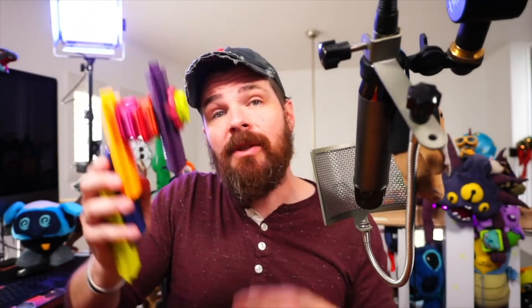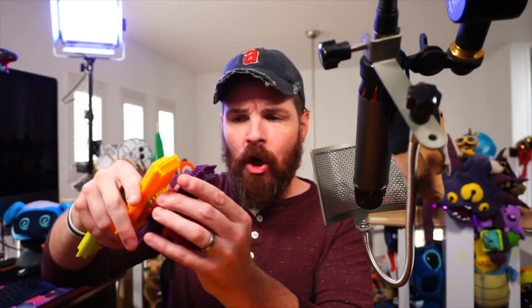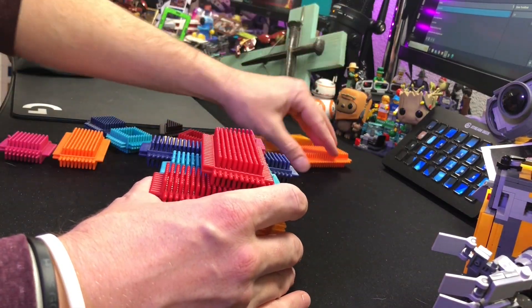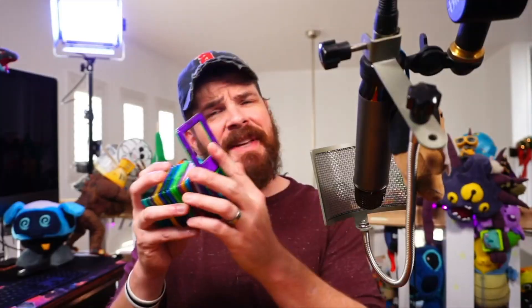These toys are really easy to just smash together and come up with a creation that sticks really well. They also have turning pieces, so you could build an awesome race car with this toy. It's a great toy — I'll call them Spiky Blocks, and they'll be in the description below.